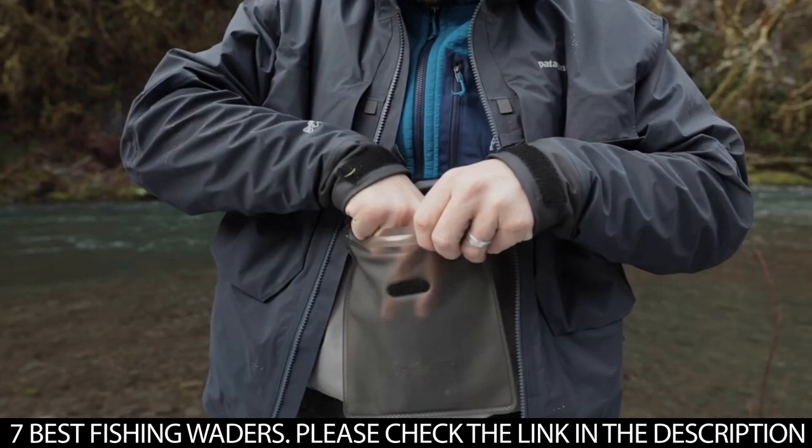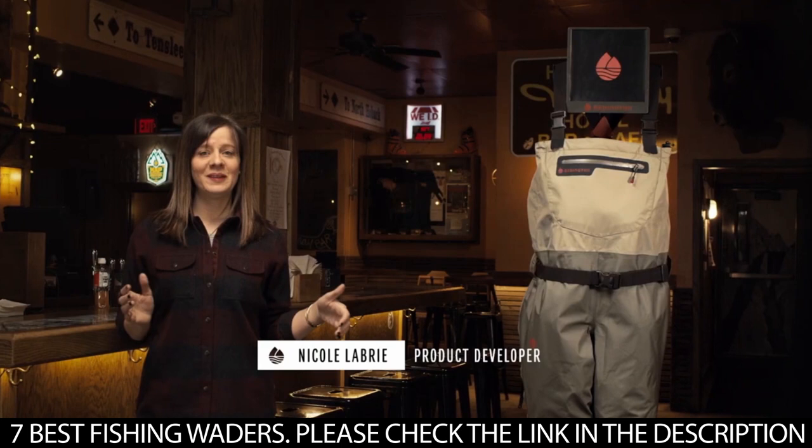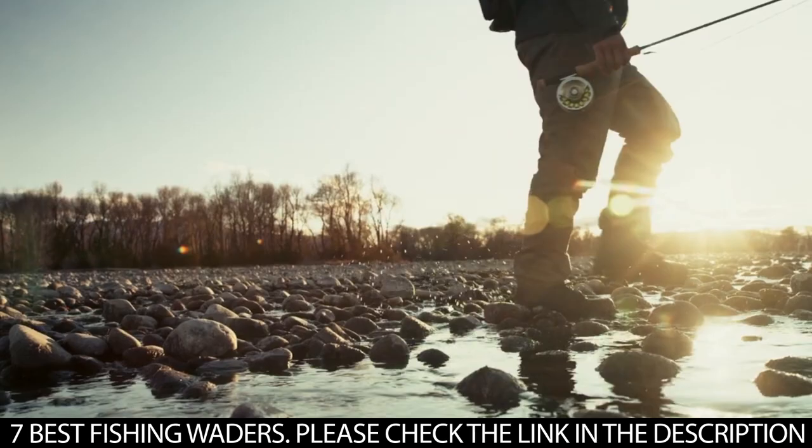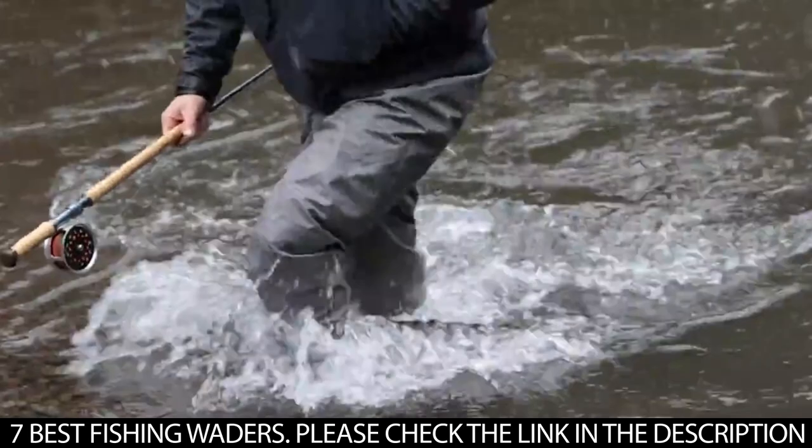Every fisherman needs a pair of waders when going fishing, especially in cold waters. Waders allow access to the water while keeping you dry and warm while fishing. If you go wading without waders, you'll definitely get cold easily and most likely injure your feet. To avoid all of that, you should get a good pair of waders if you want to go fishing.